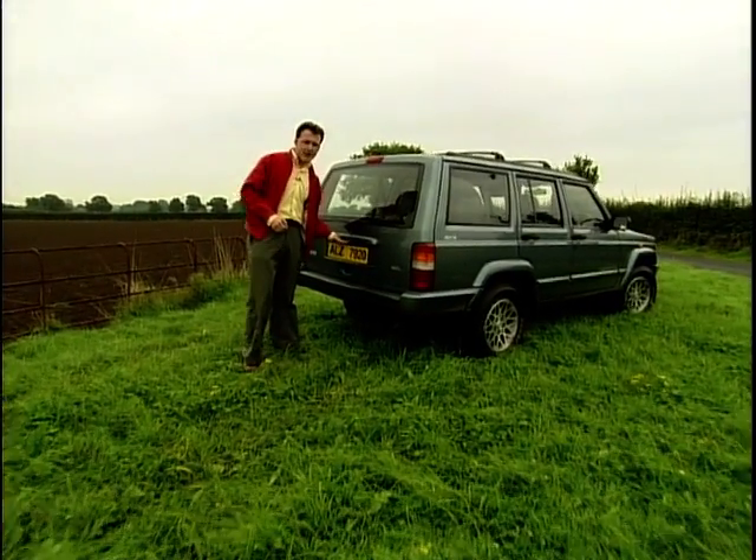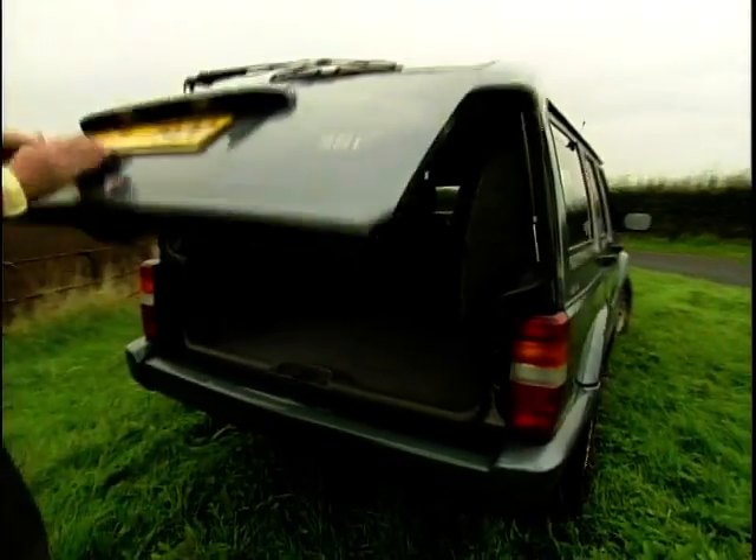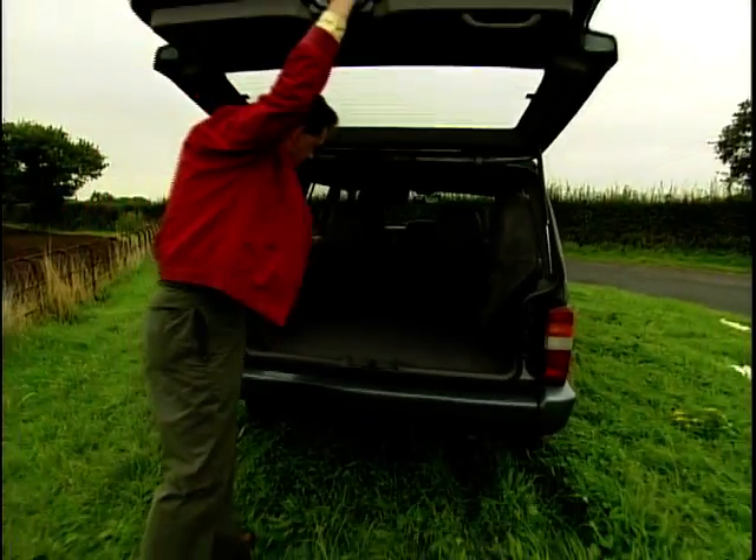This is a four-litre Cherokee. It's the smaller of the two Jeeps, and as you can see, it still gets a good deal of boot space. Plenty of space back there.